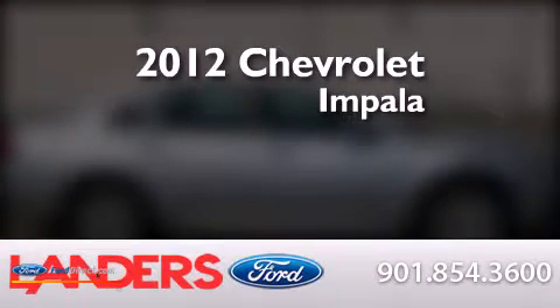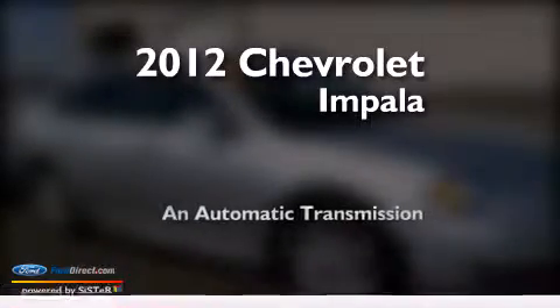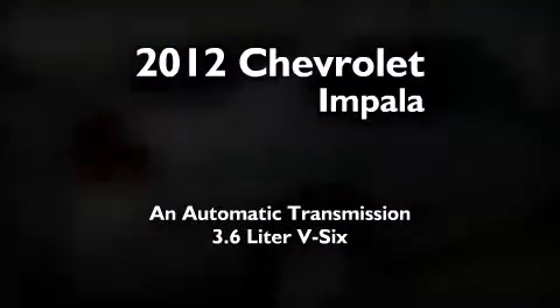This is a 2012 Chevrolet Impala. This four-door sedan has an automatic transmission and a 3.6 liter V6.